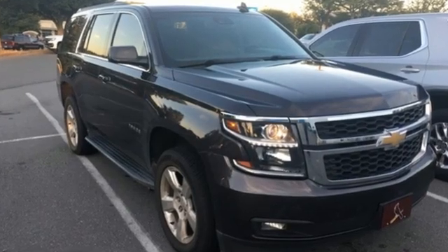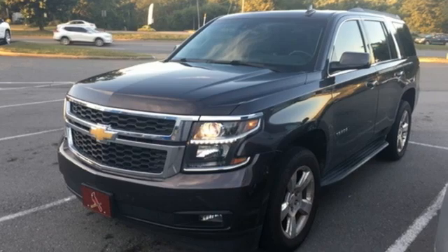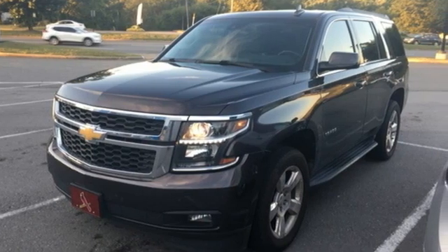In a Chevy, the journey matters more than the destination. Someone's going to drive this fantastic vehicle off the lot — it should be you. Test drive it today.